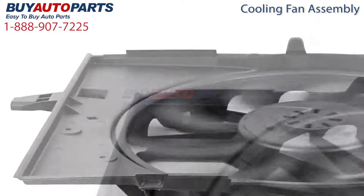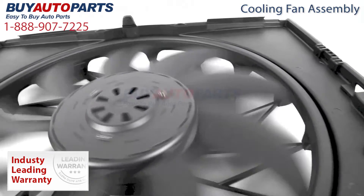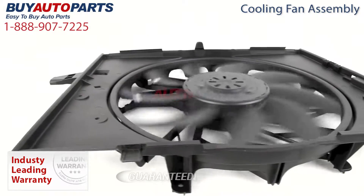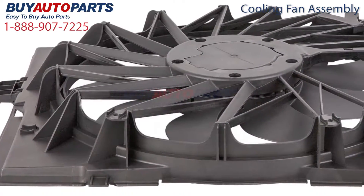Each of these options includes our best-in-the-industry one year unlimited mileage warranty. Nobody stands behind their products like buyautoparts.com. All of our cooling fan assemblies are guaranteed exact fit and include free shipping and the support of our American auto parts specialists. This is a drop-in replacement with factory mountings and connections.